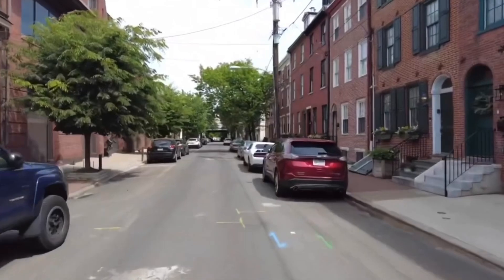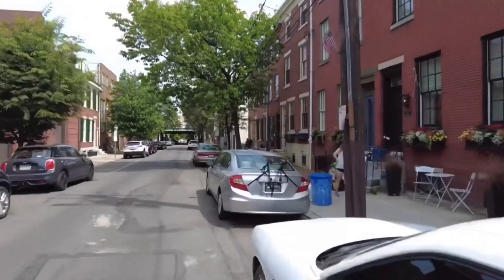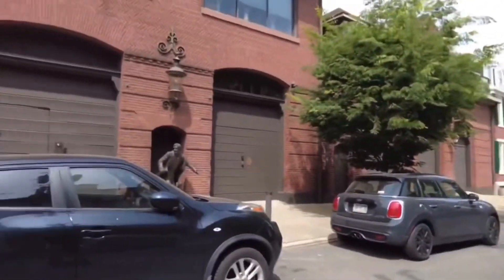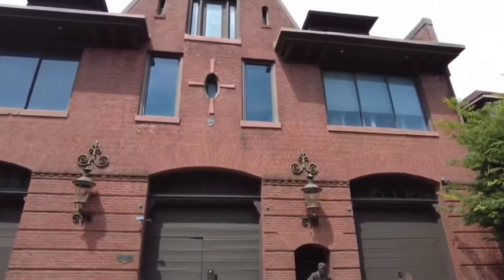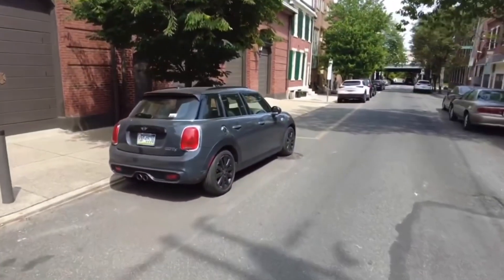Here's another old firehouse in Philadelphia that they converted — I think these are condos or apartments — pretty awesome looking building. And then they have a little tribute to what used to be here.